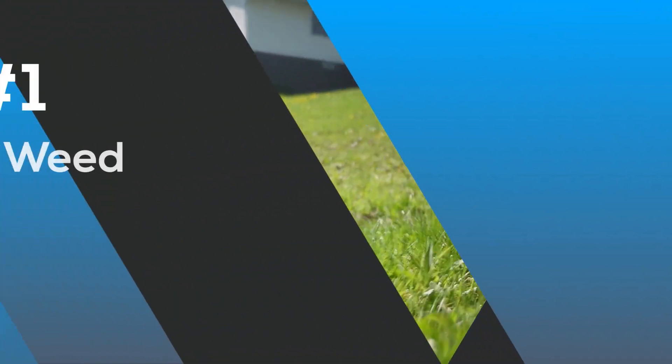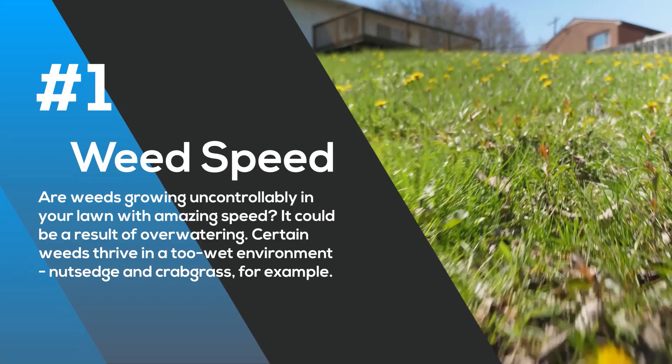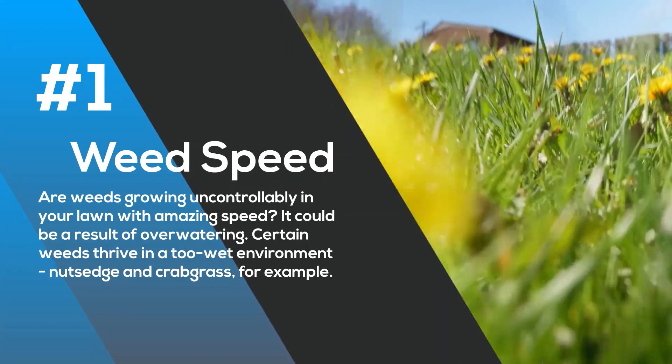Number one: weed speeds. Are weeds growing everywhere in your lawn with amazing speed? That could be a sure sign of over watering. Certain weeds will absolutely thrive in a too wet environment — nutsedge and crabgrass, for example.